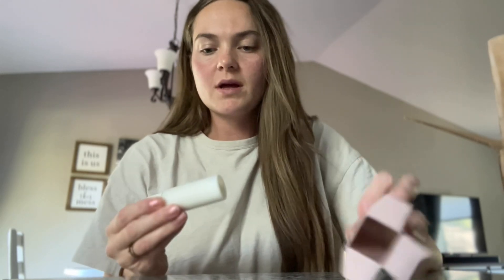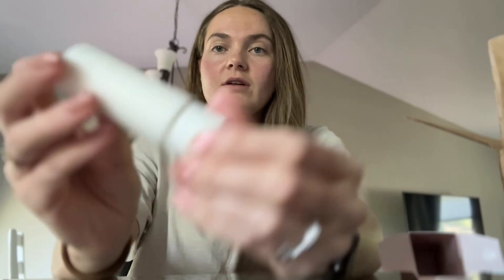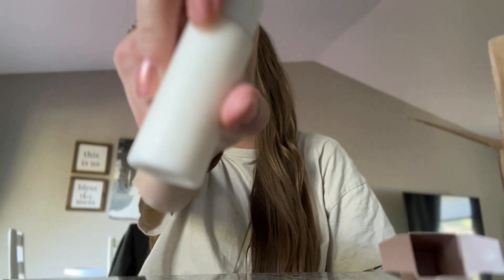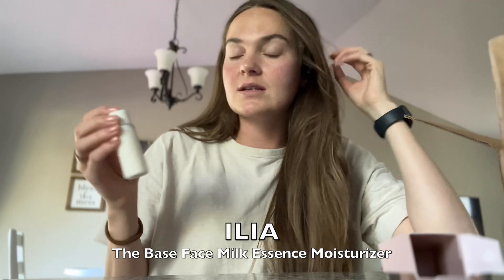First off, I grabbed this moisturizer for my daytime morning routine — it's their lightweight moisturizer, the Base Face Milk. I didn't buy the full size; I wanted to try it in a smaller form. It's one fluid ounce, and it is a milk — a super liquidy formula, you're just supposed to use like a drop. I did some research and reviews say it's really great for a morning routine, sits well and works well under makeup. I wear makeup daily, and I'm excited to incorporate this.